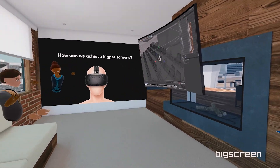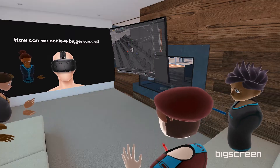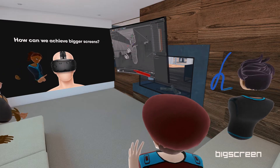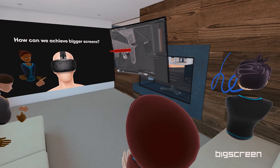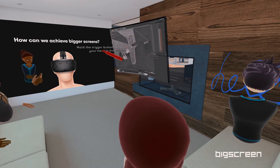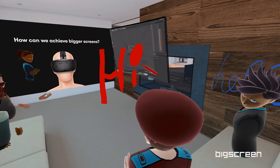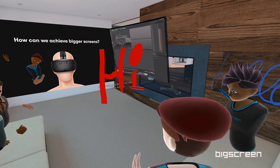Now try drawing something in the air by holding down on the trigger button near the top of your controller. You don't have to worry about finding a flat surface to write on. Cool, right? If you press the grip button again, you can drop the marker, and I'll show you more things you can do.